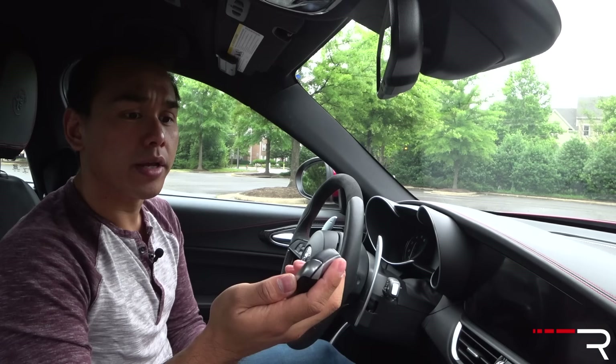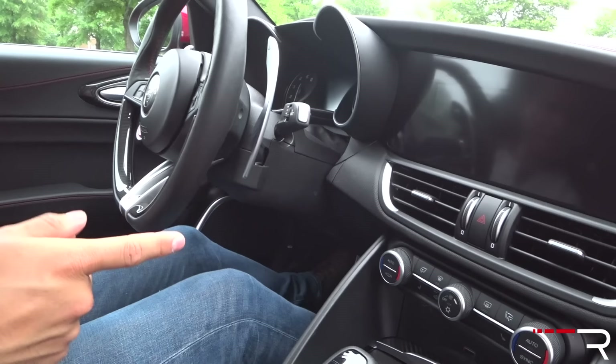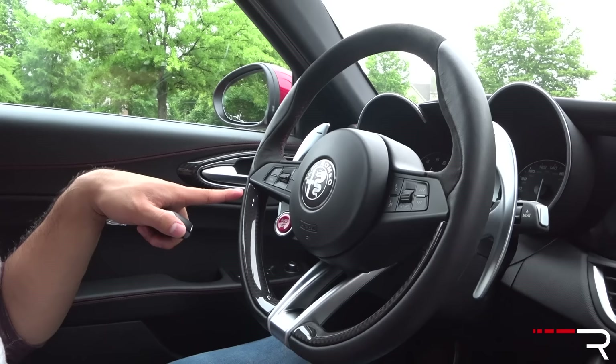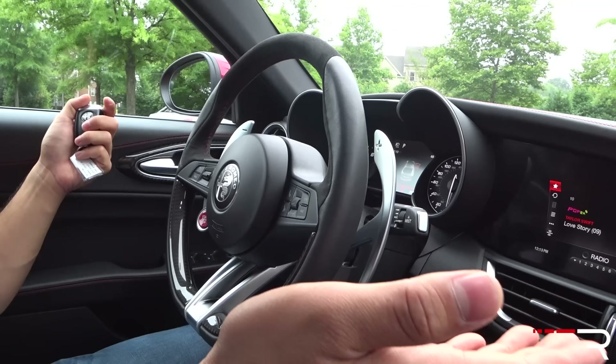First thing stepping into the interior — you're probably wondering where the start-stop button is. Usually it's on the dash or center console, but in the Giulia it's on the steering wheel on the left side, which takes some getting used to versus competitors. To start it up, just put your foot on the brake and push that button. And thank God it starts — which has always been a butt of jokes for Italian cars. In my week of testing, this car hasn't given me any problems like that. When you start it up, you can hear it's a very racy-sounding engine.